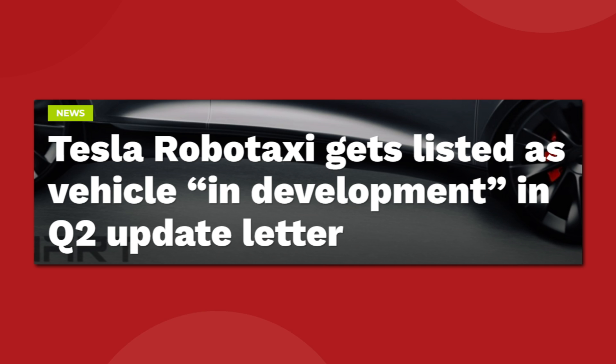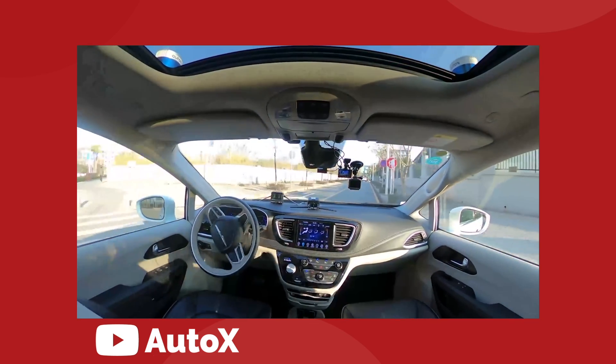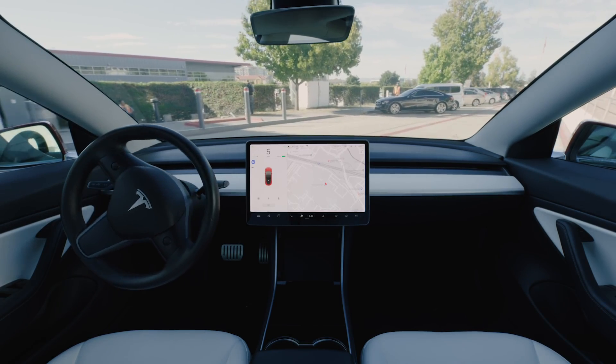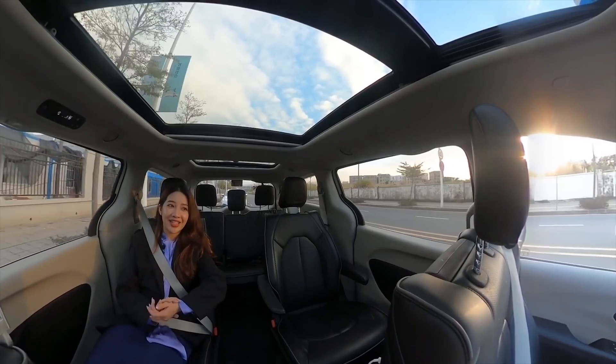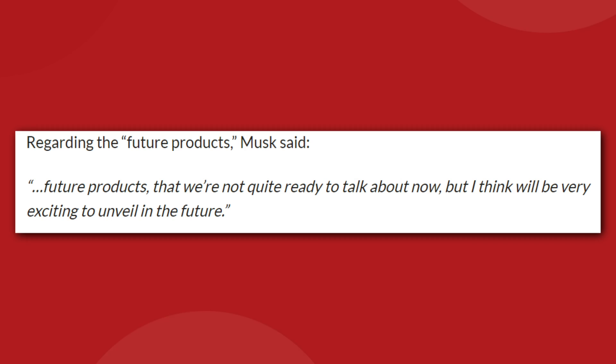According to Tesla's most recent shareholders update letter, the upcoming RoboTaxi vehicle is now "in development." That's not a whole lot of information, but this is progress. When this vehicle was mentioned in previous company updates, it was referred to only as "future product." Now, the RoboTaxi is listed alongside the Cybertruck, Semi, and Roadster as in development — more specifically, the line item is "RoboTaxi and others." So we know that Tesla is scheming even further down the road. The most that Elon would say about these upcoming vehicles was: "Future products that we're not quite ready to talk about now, but I think will be very exciting to unveil in the future."